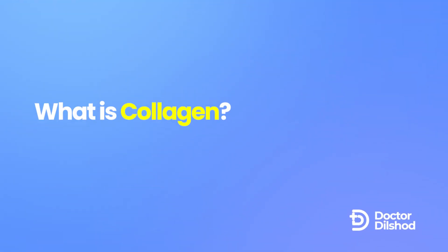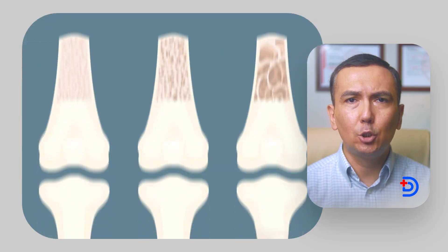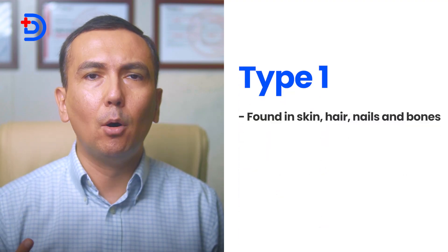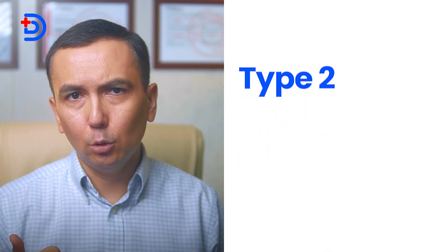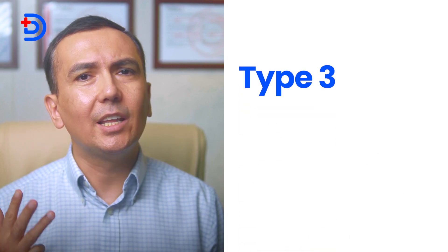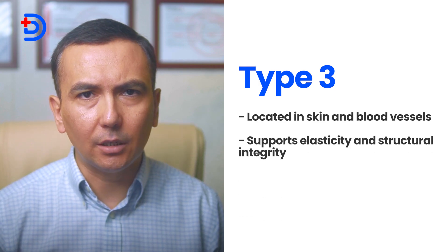What exactly is collagen? Collagen is the most abundant structural protein in the human body. It's a key component of connective tissue, including skin, bones, and joints. Think of collagen as a cellular glue that gives your skin its elasticity and structure. There are three types: Type 1, found in skin, hair, nails, and bones, provides tensile strength. Type 2, predominantly in cartilage, helps with shock absorption in joints. Type 3, located in skin and blood vessels, supports elasticity and structural integrity.